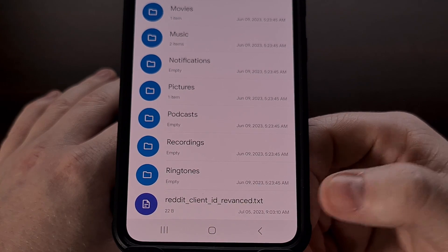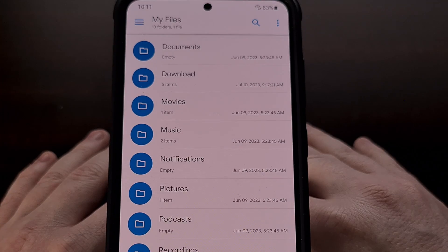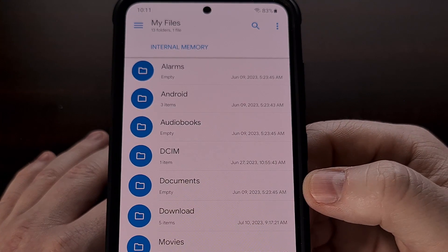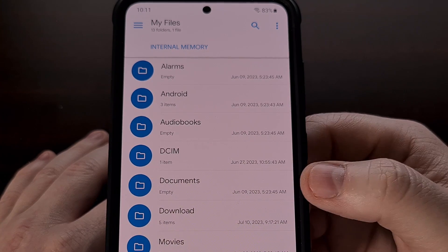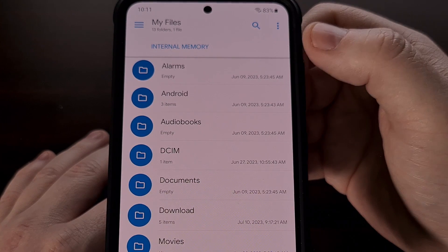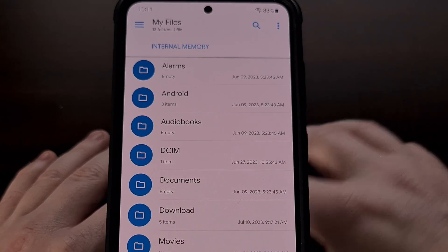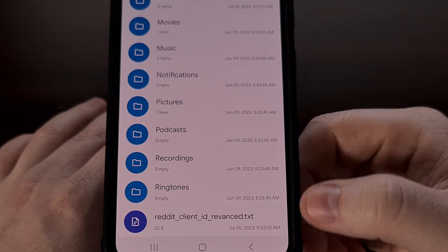We're going to save that text file in our root directory. Make sure that this is not being saved to the downloads folder or the documents folder — it needs to be saved in the root directory of our internal storage or internal memory, however your device or app has that labeled.